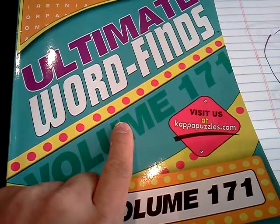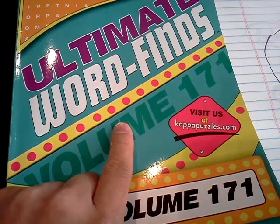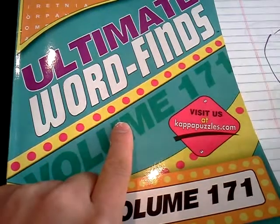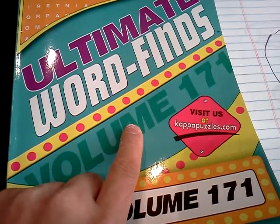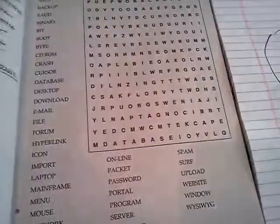It doesn't matter what type of word find book you buy. They've got Disney ones at the dollar store. I usually buy mine at the dollar store so I can buy like 30 of them for my class, and then each kid gets their own book. They get to keep it at the end of the year — it's a consumable.